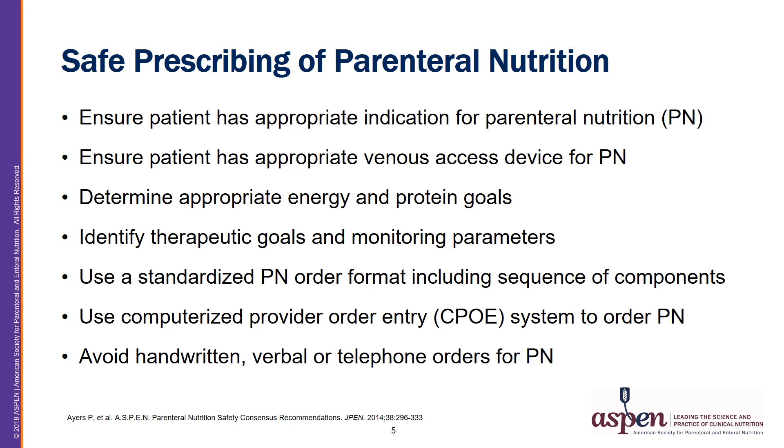Number two is to ensure that a patient has appropriate venous access for PN, whether this be peripheral versus central, or long-term versus intermediate or short-term.